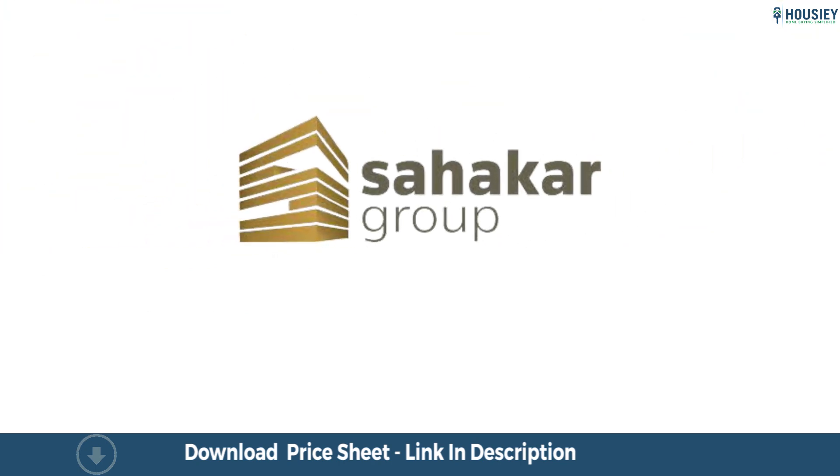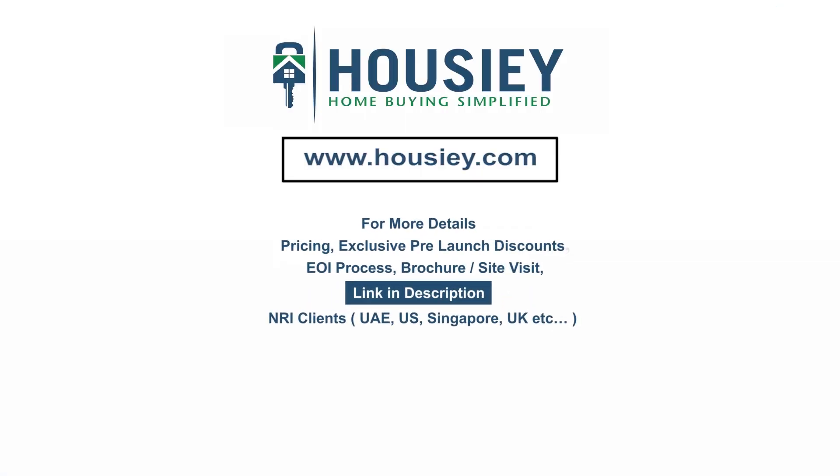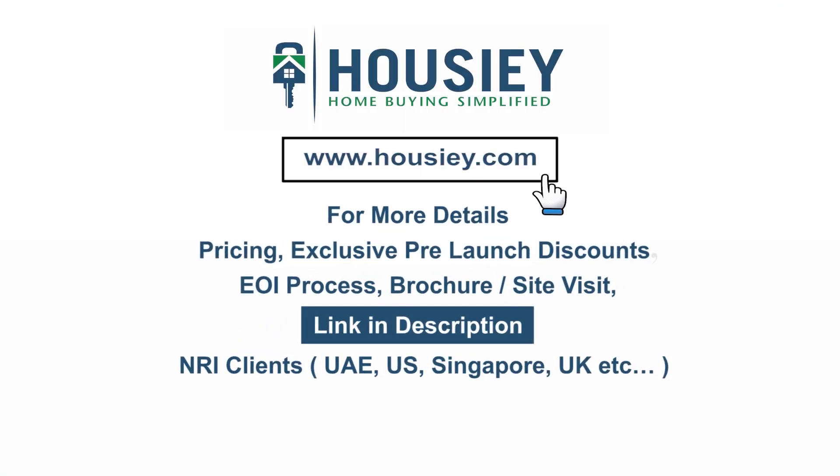So everyone, this was a teaser of Sahakar Group's newly launched project in Goregaon, West Mumbai. For any queries related to pricing, exclusive pre-launch discounts, EOI process, brochure, or to schedule a site visit, click the link in the description. Our NRI clients from UAE, US, Singapore, UK and other countries can also connect with us on the same link.